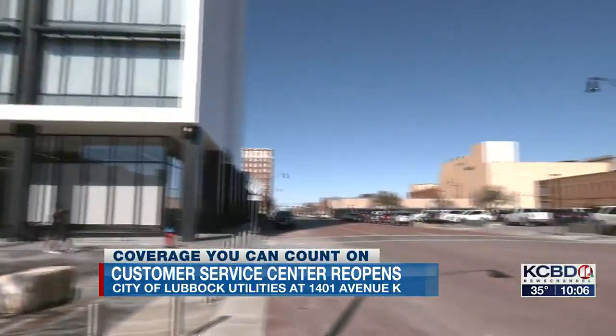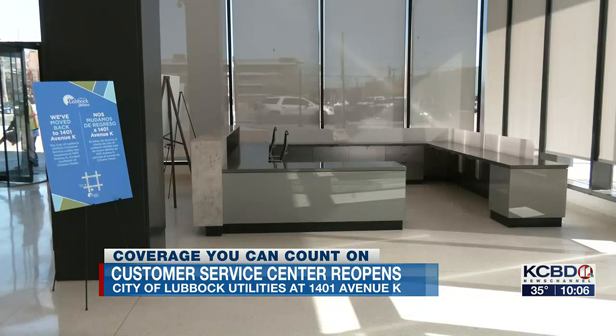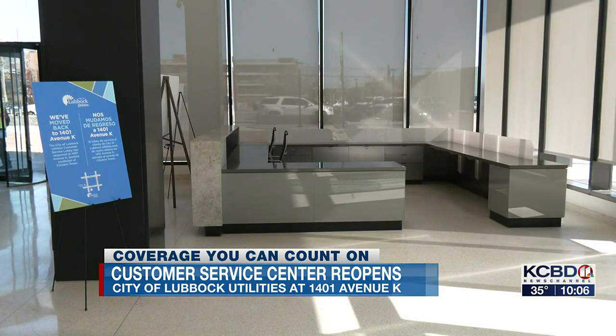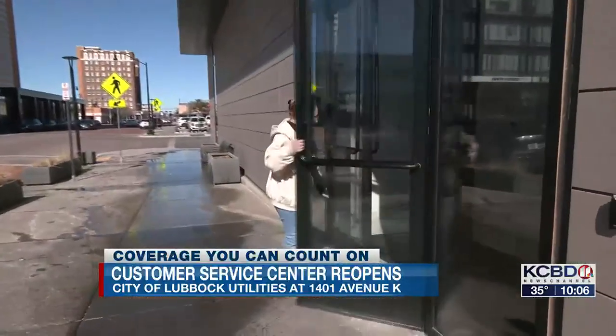Last summer, the multi-million dollar restoration effort on the tower and the utilities building had been completed, but customer service remained in the lobby. Spokesman Matt Rose says that wasn't the time to move customers back.